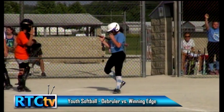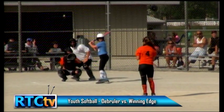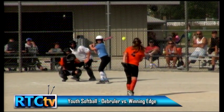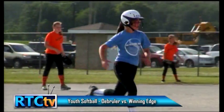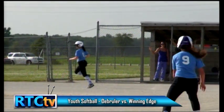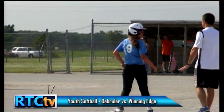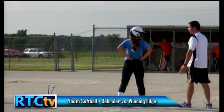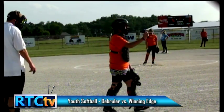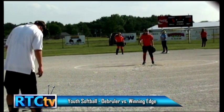Stealing third base is the hardest thing to do on the base paths because it is such a short throw for the catcher — a risky play unless you've got tremendous speed. Good eye by the batter — it was a walk, so we've got Jordan on third, Abby on second, Bella on first base. And unfortunately for De Bruyler, the number four hitter who had an in-the-park home run last inning is up. If she hits one again, that would be a grand slam. I have seen teams intentionally walk a hitter to walk in a run because they'd rather have one run than four.